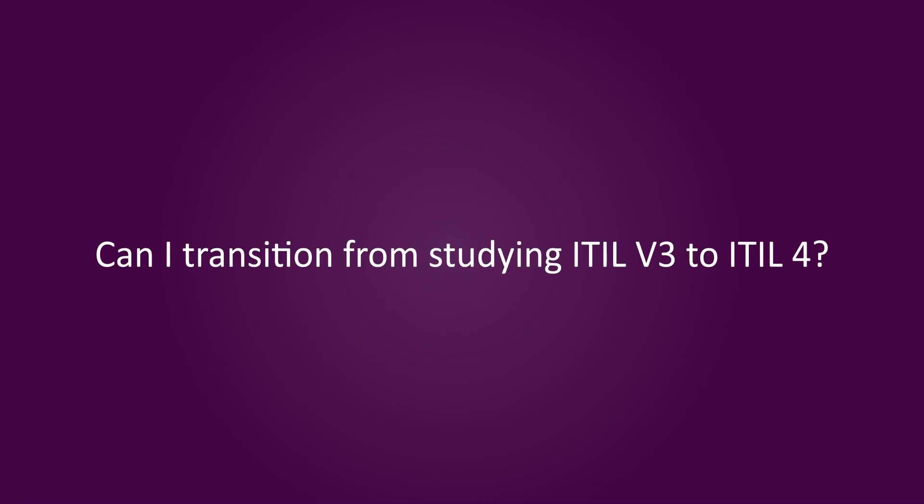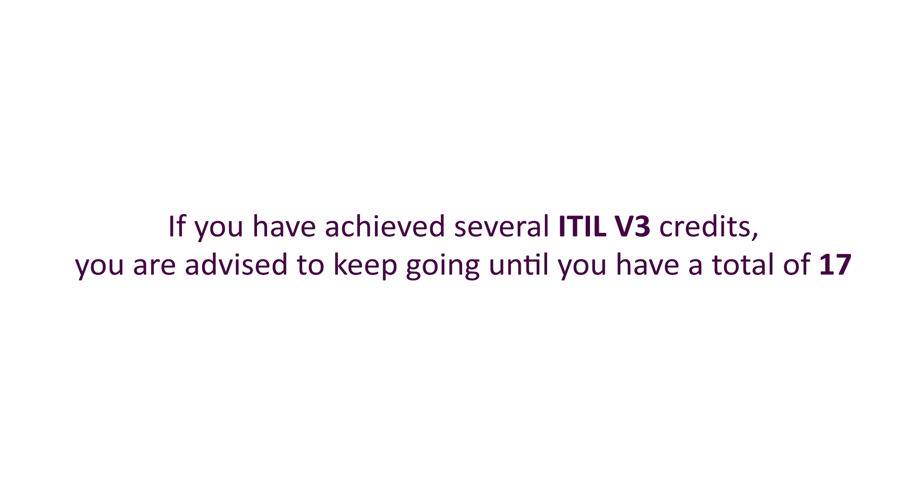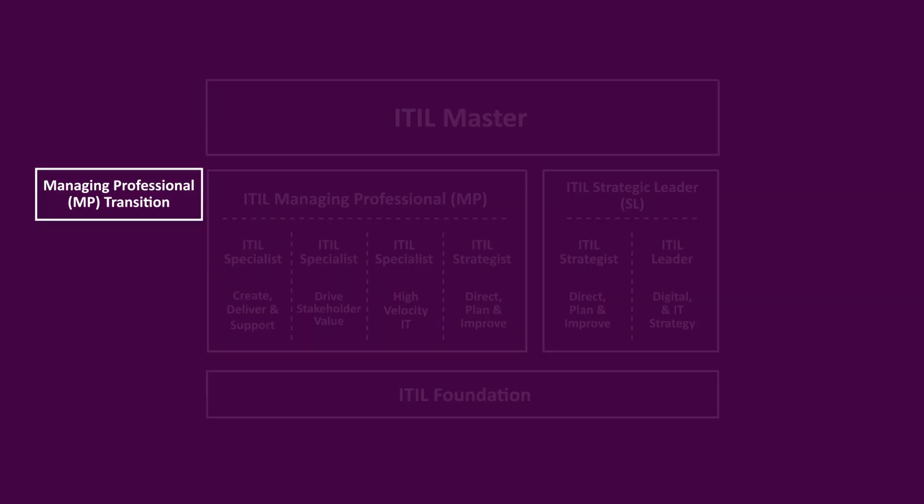Can I transition from studying ITIL V3 to ITIL 4? Yes you can, depending on how far along you are with your studies. If you've just completed the ITIL V3 Foundation module, your most efficient course may be to start from scratch. Remember, ITIL 4 will introduce new examinable content at all levels, so it will be best to start your transition now rather than investing time in out-of-date modules. If you've achieved several ITIL V3 credits, you're advised to keep going until you have a total of 17. This will allow you to take the new ITIL Managing Professional Transition module, which is designed to bridge the gap between ITIL V3 and ITIL 4.